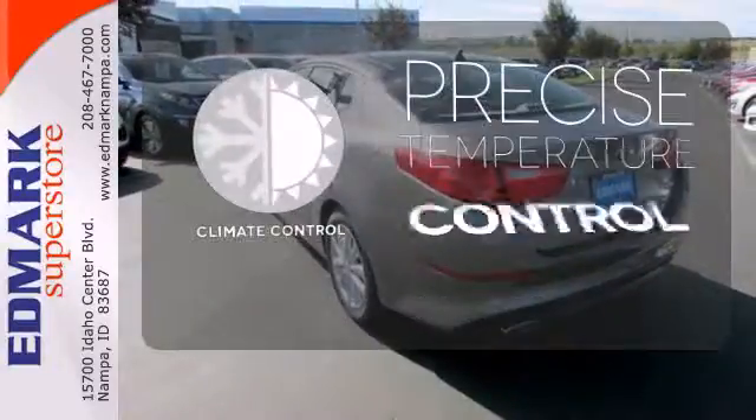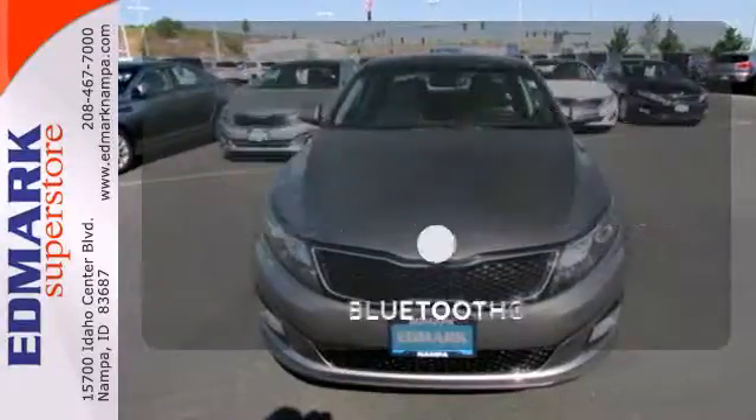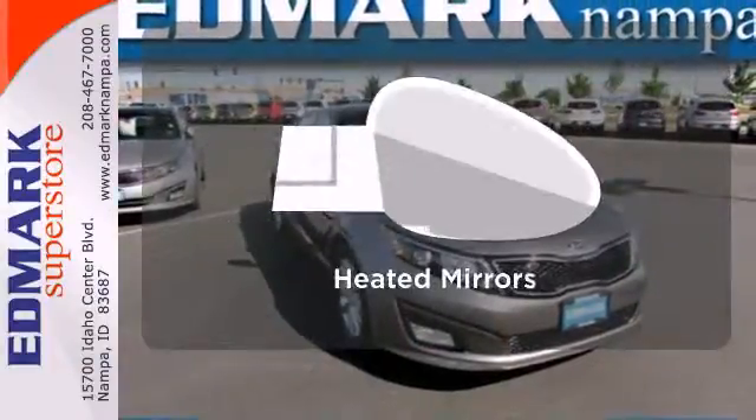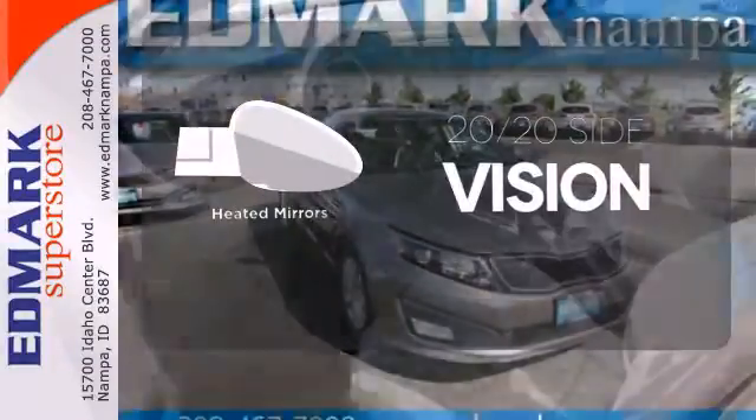Select the perfect temperature with the climate control. Keep your hands on the wheel and eyes on the road with Bluetooth. The heated mirrors let you see behind you without all the work.